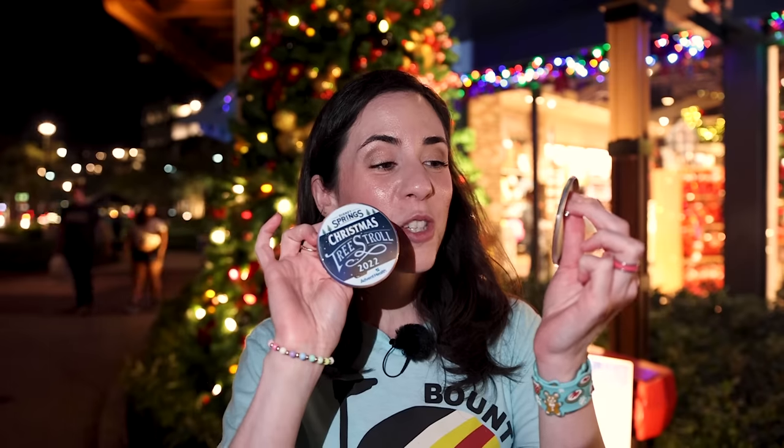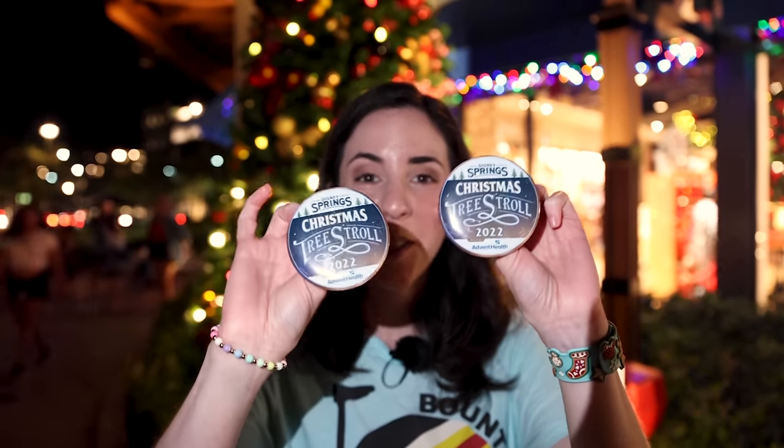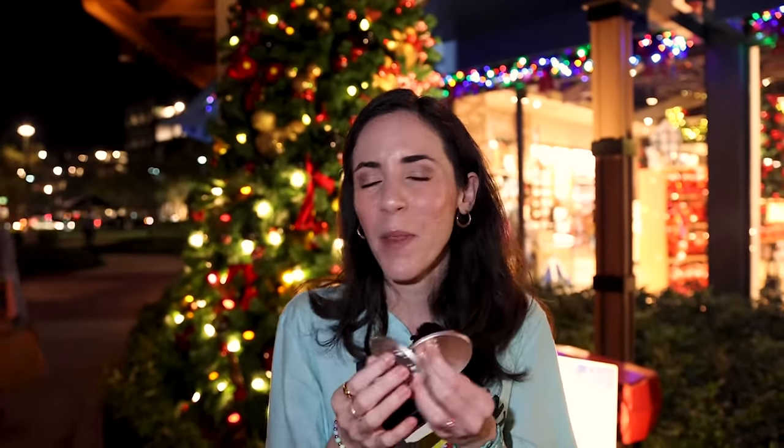We completed our Christmas Tree Stroll map and got the Christmas Tree Stroll 2022 prize from AdventHealth Disney Springs. I was expecting a little bit more, but don't do it just for the prize — the Christmas tree stroll activity is really fun because you get to discover all these cool themed Christmas trees. My personal favorite was the Moana Christmas tree, and Emil really loved the Guardians of the Galaxy tree.